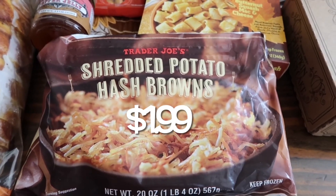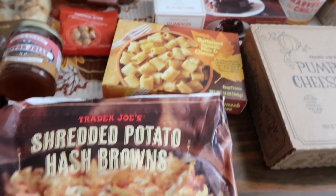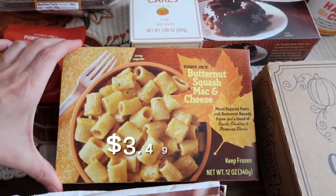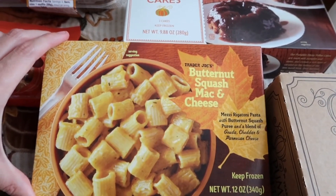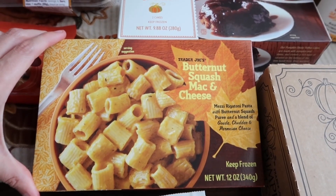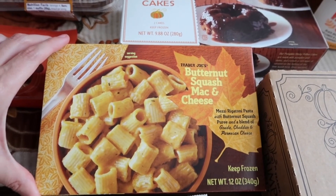We needed some hash browns — I've been waiting for this for a couple of weeks, they have not had it at my store, but they finally had it back today. We've also got everyone's favorite macaroni and cheese. This one is definitely my favorite that Trader Joe's carries — this is the butternut squash macaroni and cheese. It is so good; if you guys haven't had this, you've got to give it a try.